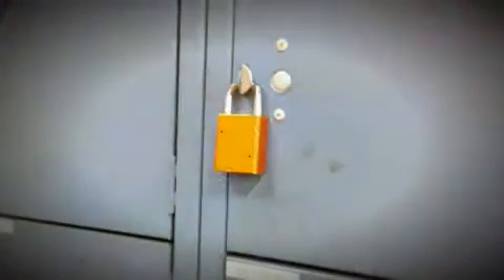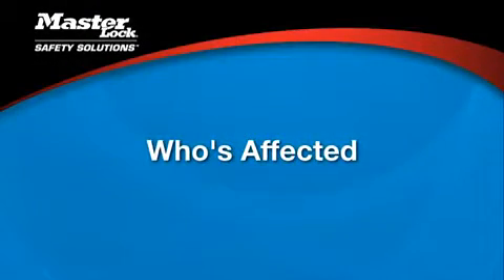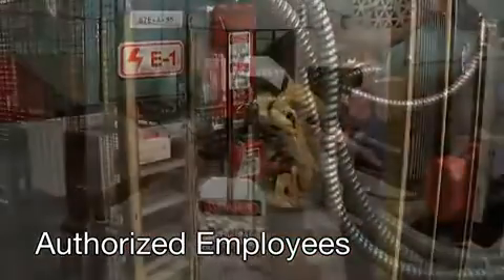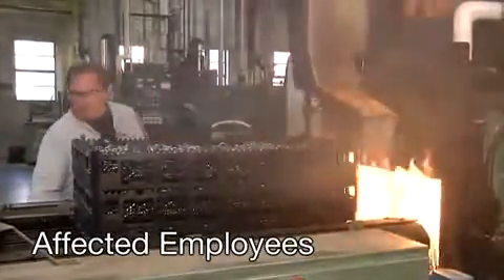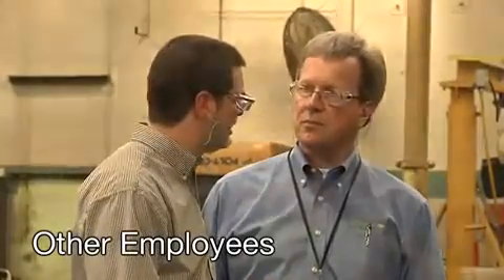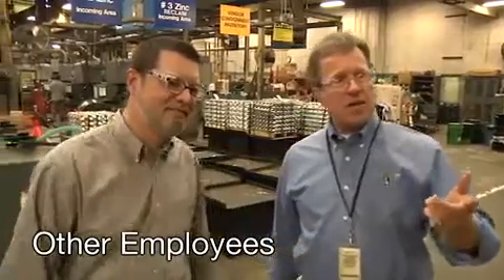Never use lockout-tagout devices to lock a toolbox, locker, storage area, ladder, or other items. Lockout impacts a variety of workers at a facility. The three categories are: authorized employees — workers specifically trained to lock out or tag out equipment in order to service or maintain it; affected employees — those who work with or near the equipment being serviced, trained to recognize the lockout but not perform it; and other employees — those who work in or near an area where lockout-tagout may be used, also instructed to recognize but not perform the lockout procedure.